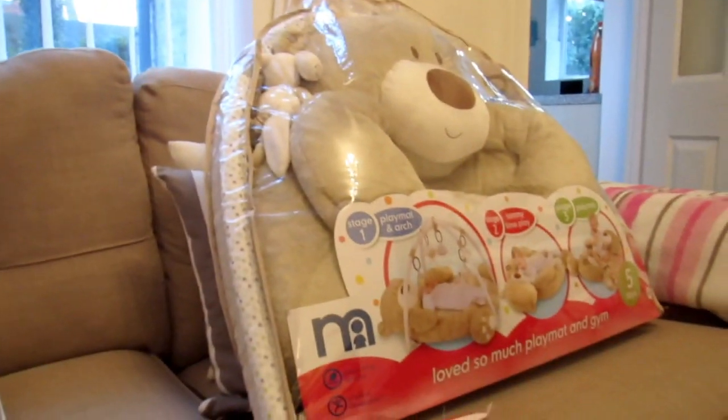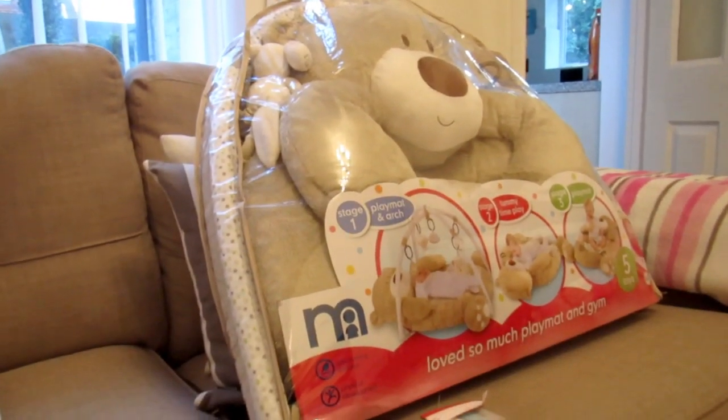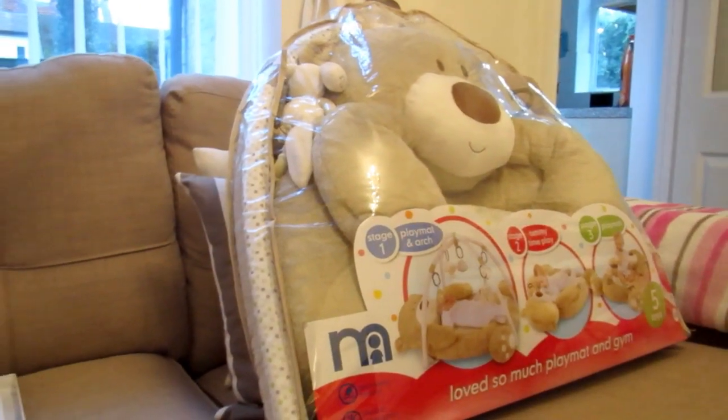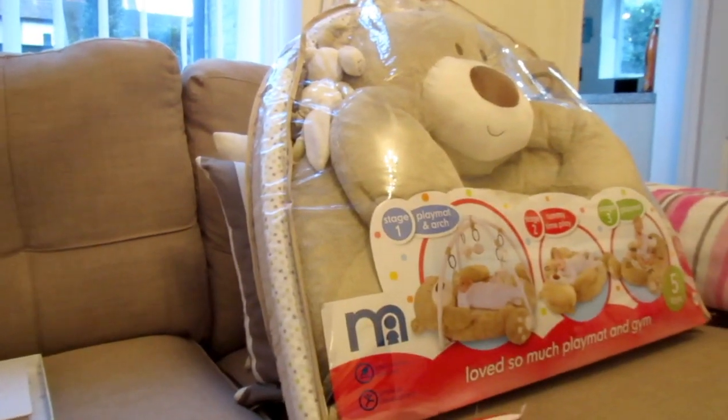So that was my quick baby buys video — probably the last one before she comes. I always say this, but I will try my best not to buy anything else. I'll speak to you soon, bye!